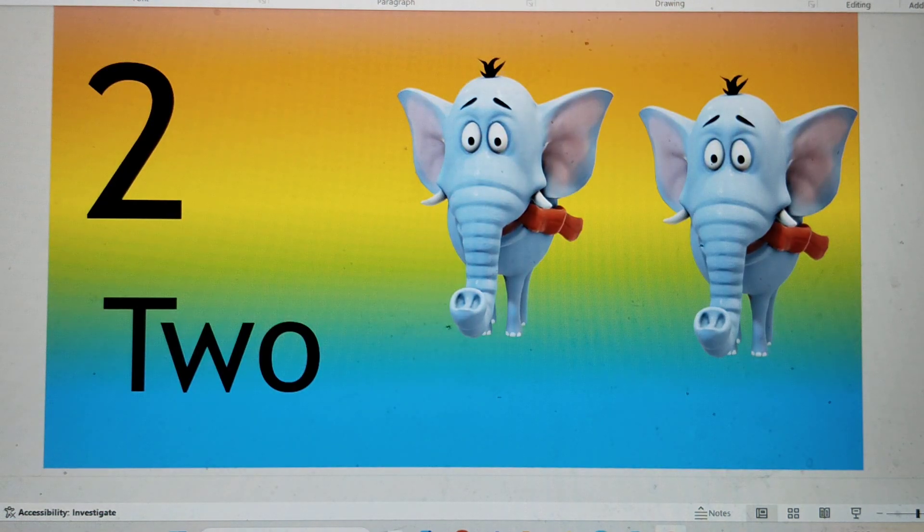This is number 2. T-W-O, 2. Two elephants. Say hi to number 2.